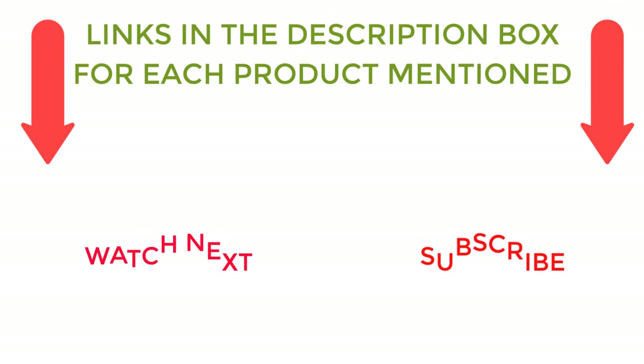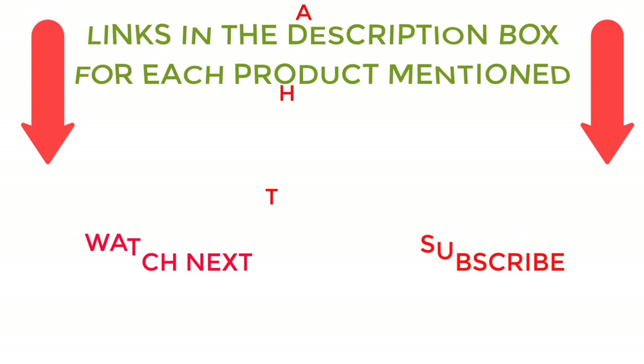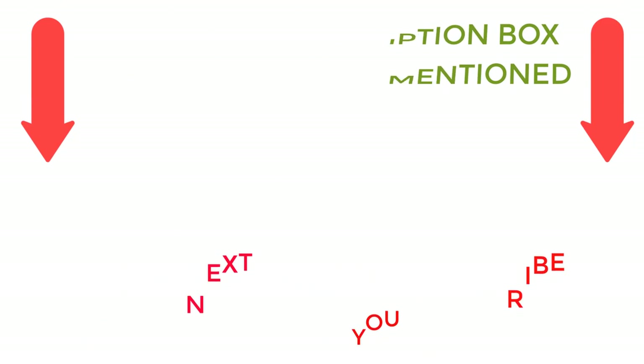I make helpful videos daily, so do subscribe to my channel. If you need more information or want to know the product price, check out my description. For any kind of problem, please comment below. Stay updated with our cool products.